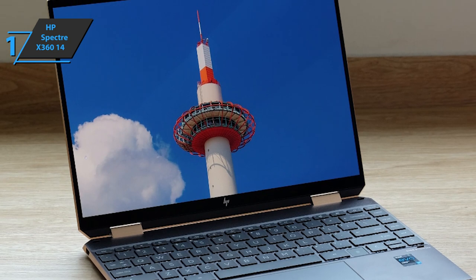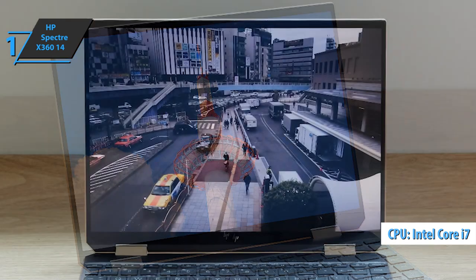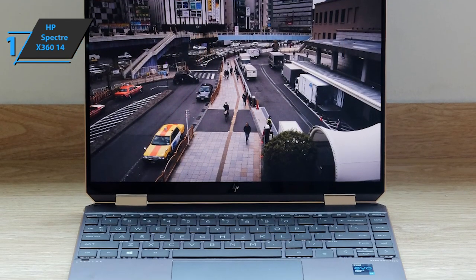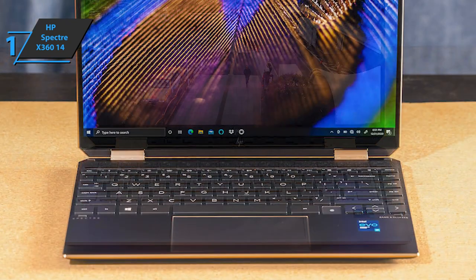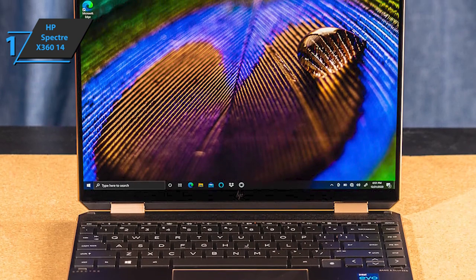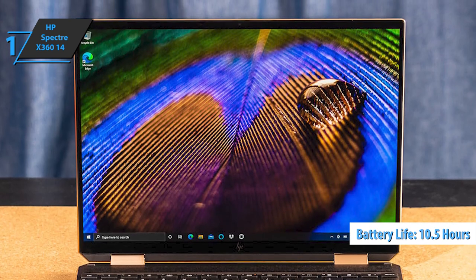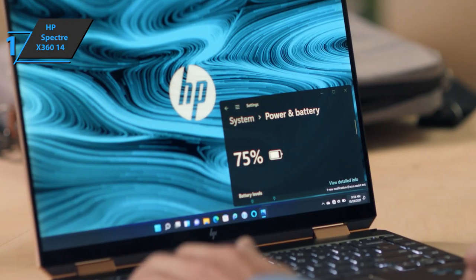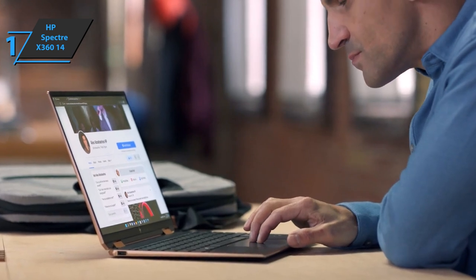The HP Spectre X360 14 includes an Intel Core i7-1165G7 chip. Whether you use the device as a tablet or laptop, this 11th generation Tiger Lake processor makes every task simple, including browsing the web with multiple tabs, video and audio entertainment, and more. HP notes that the battery lasts up to 10 hours and 30 minutes, and users confirm this figure. With great battery life, great keyboard, superb sound, and a few decent free extras, this is definitely the best option on the market.